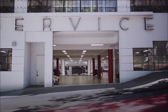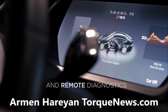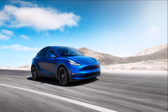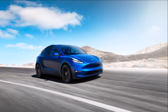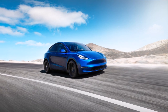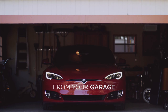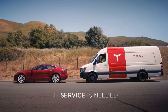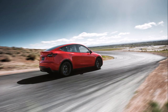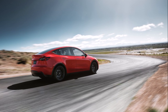Tesla and NHTSA issued a Model Y recall for a wonky trailer brake light. Not all Model Y SUVs come with a trailer brake, but a couple of thousands need an over-the-air update. This has caused a Tesla and NHTSA review, and they have confirmed a new recall for Tesla Model Y owners with the optional trailer brake light — you need to keep an eye out for a new software update.